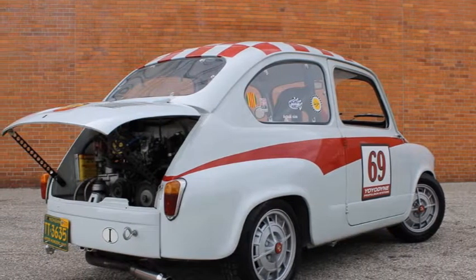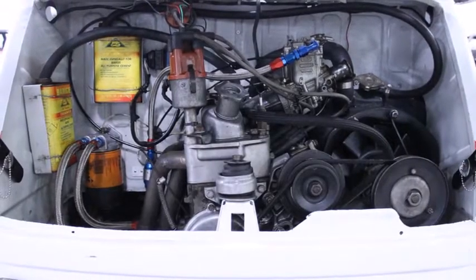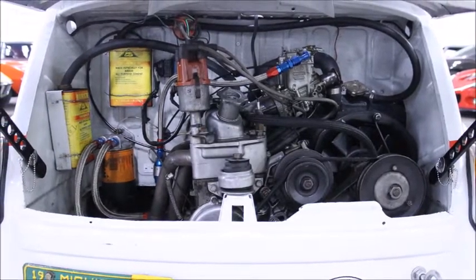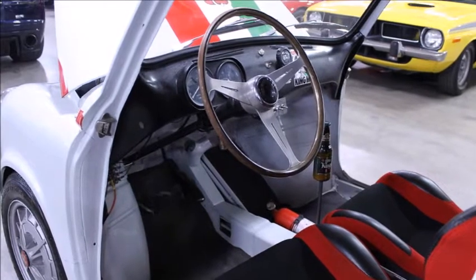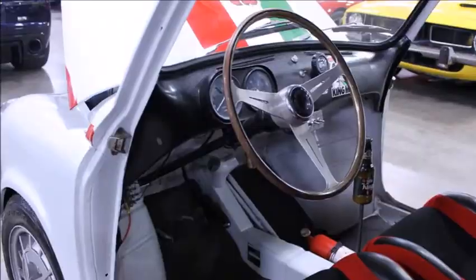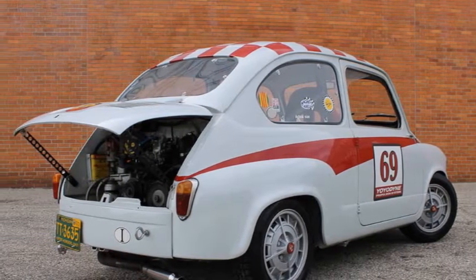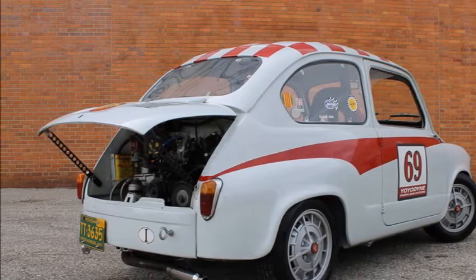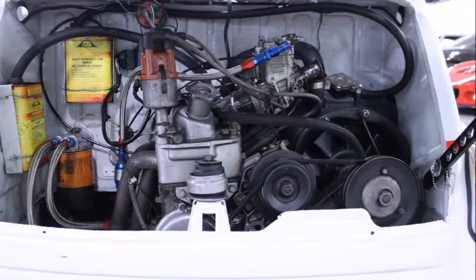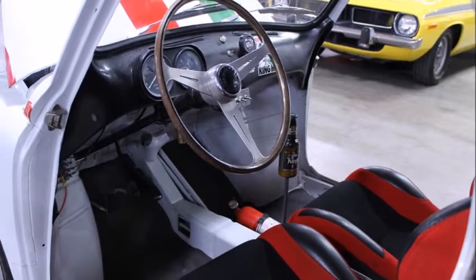The original 1960 Fiat 600 went under the knife in the late 1990s and received a whole host of reproduction Abarth parts, including Chromadora wheels, an Abarth front bumper with integrated oil cooler, and fabulous Italian racing graphics. Power comes from an 850cc inline-four managed by a four-speed manual transaxle, sending what little power there is to the rear wheels. In true vintage Abarth fashion, the rear decklid is wedged open with semi-permanent props, providing better cooling and a slippery aerodynamic profile.